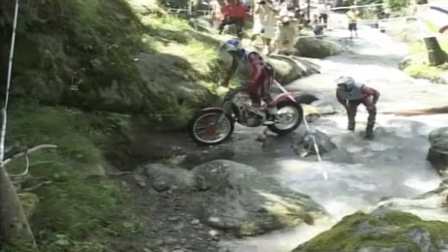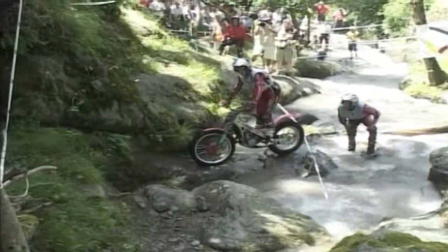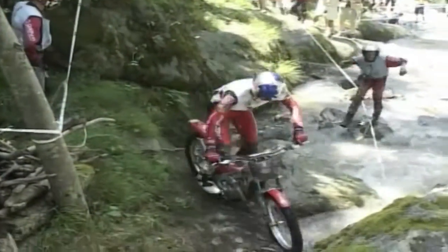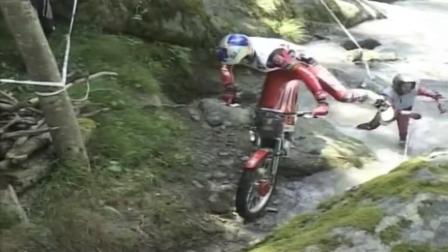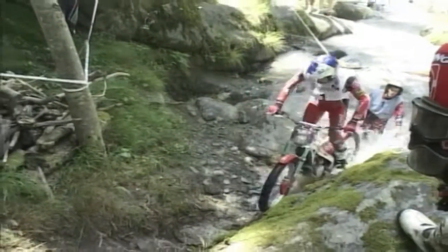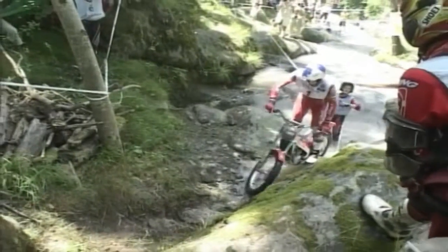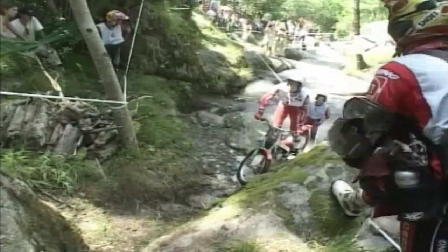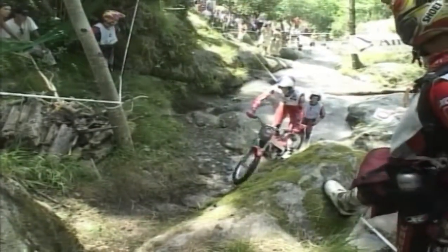Wins in the recent Spanish championship had gone a long way to restoring the usual Lampkin confidence, and the British rider said he felt he had regained his form. Although a win continues to elude him, Dougie took second place behind Spaniard Freiherr, but this was enough to open a five-point gap over Fujinami and regain the lead in the championship standings.